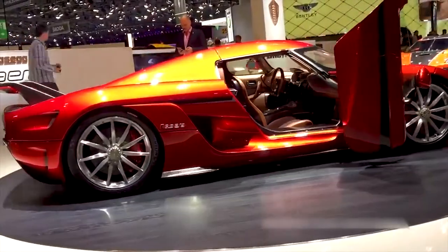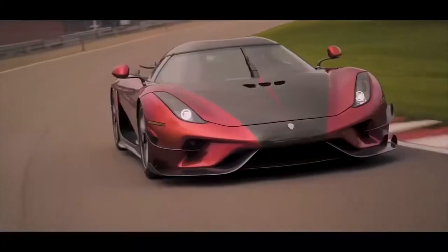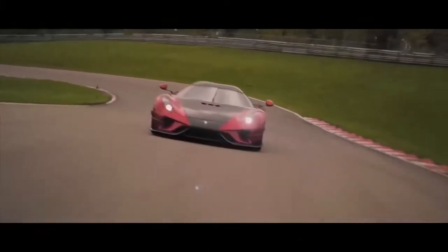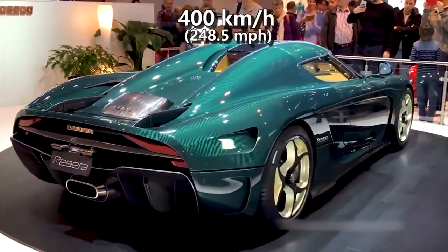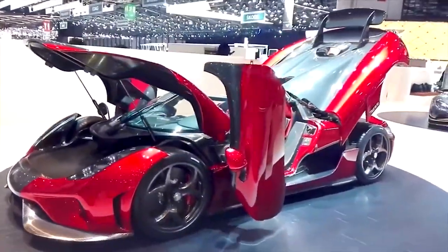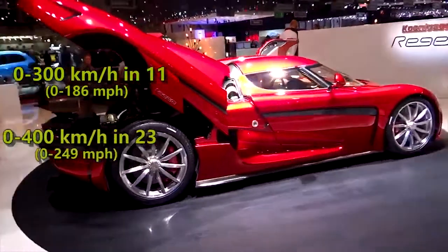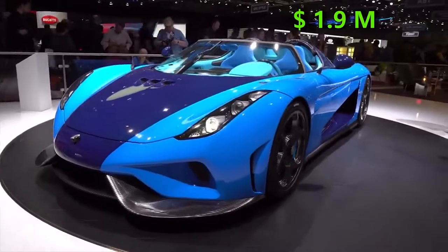It did not prove that speed, but in 2019, the Regera broke the 0-400-0 kmph acceleration record for a production car with a time of 31 seconds, while breaking the acceleration record set by its brother, Agera RS, and topped out at 400 kmph. That record attempt also showed it is capable of accelerating to 100 kmph in 2.8 seconds, 300 in 11 seconds, and 400 in 23 seconds. Its price is 1.9 million dollars.